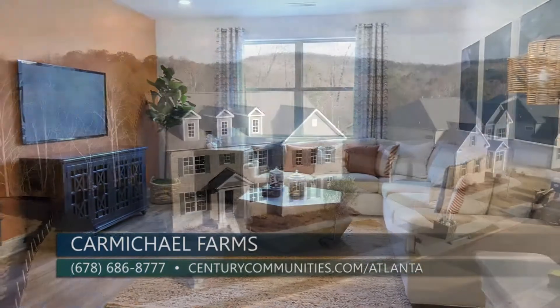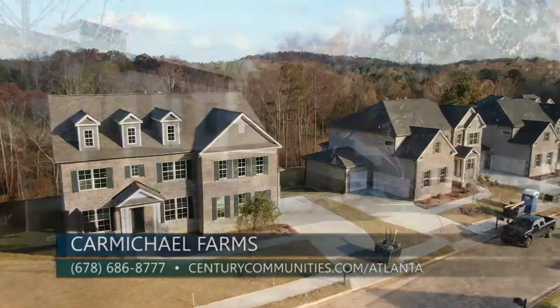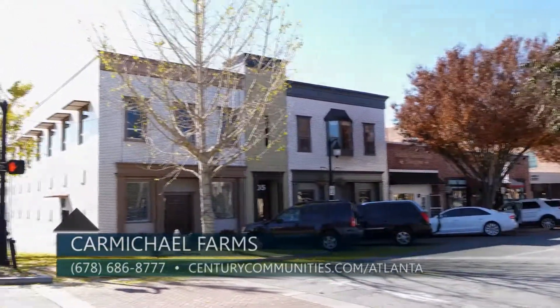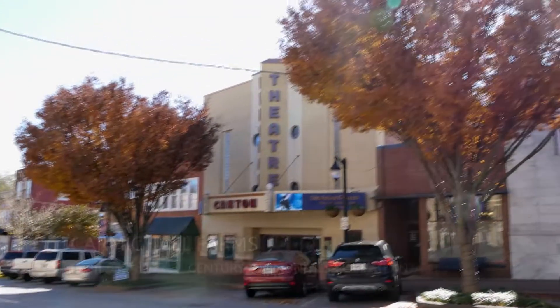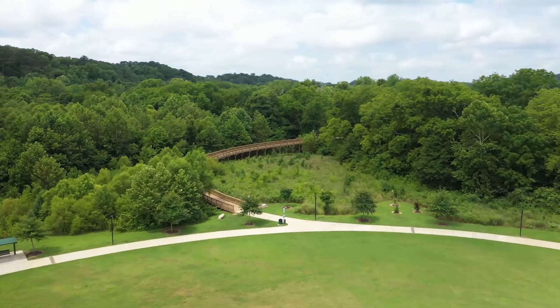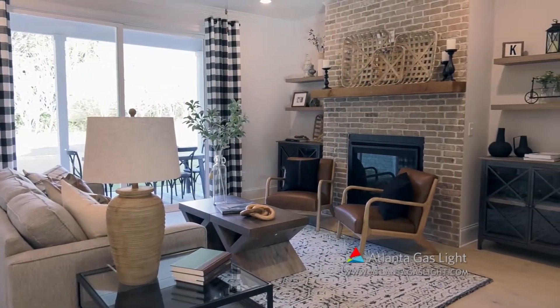Carmichael Farms is thoughtfully placed within close proximity to Canton's best attractions, located just north of Atlanta. The city of Canton is recognized for its hospitality, serene fairways, and vast varieties of recreational activities.